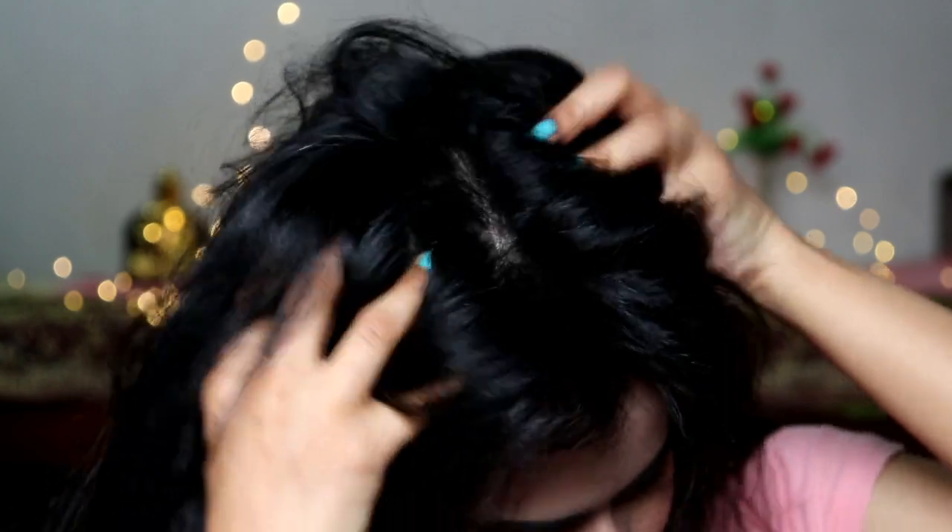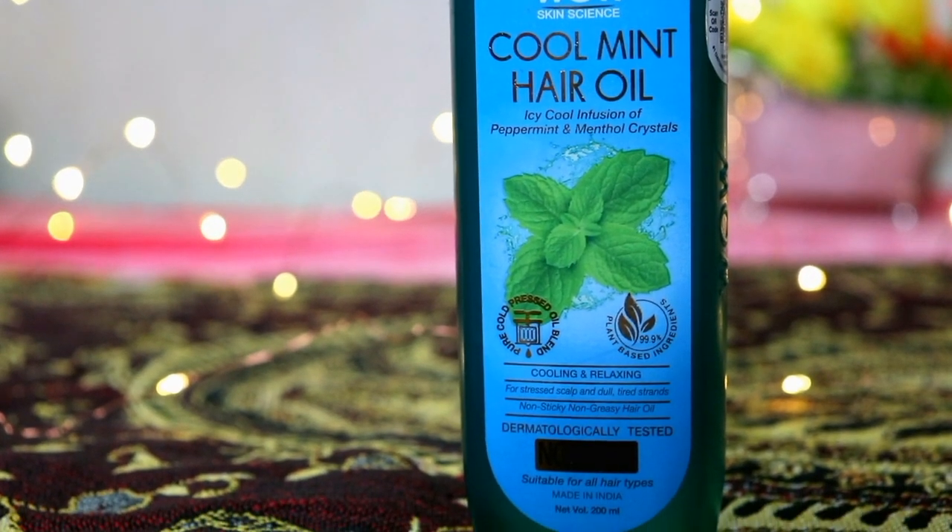It has natural cold-pressed oils including extra virgin olive oil, sweet almond oil, Moroccan argan oil, castor oil, and coconut oil, which are a rich source of vitamin A, vitamin D, and vitamin E. These can neutralize free radical damage, nourish, protect, and provide hydration.